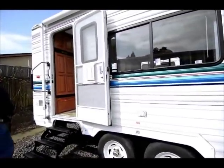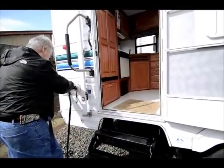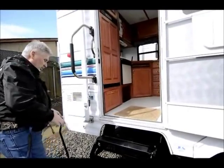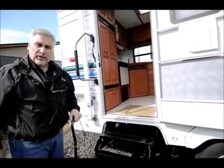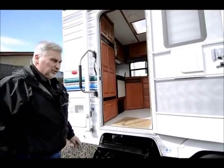It also has a six-gallon water heater in the back that is gas-electric, giving you 16.2 gallons of hot water per hour. So the chances of running out of hot water are pretty slim, especially for two people.